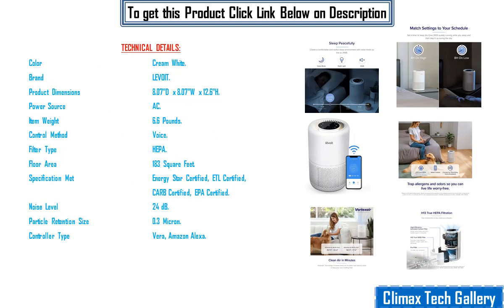Technical Details: Color — Cream White. Brand — Levoit. Product Dimensions — 8.07 inches deep by 8.07 inches wide by 12.6 inches high. Power Source — AC. Item Weight — 6.6 pounds. Control Method — Voice. Filter Type — Paper. Floor Area — 183 square feet. Certifications: Energy Star, ETL, CARB, EPA Certified. Noise Level — 24 decibels. Particle Retention Size — 0.3 micron. Controller Type — VeSync, Amazon Alexa.